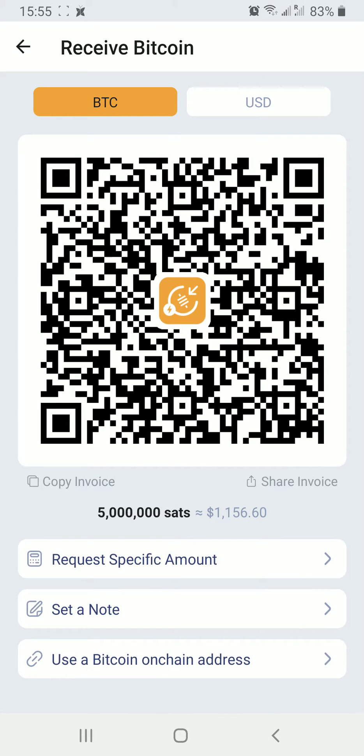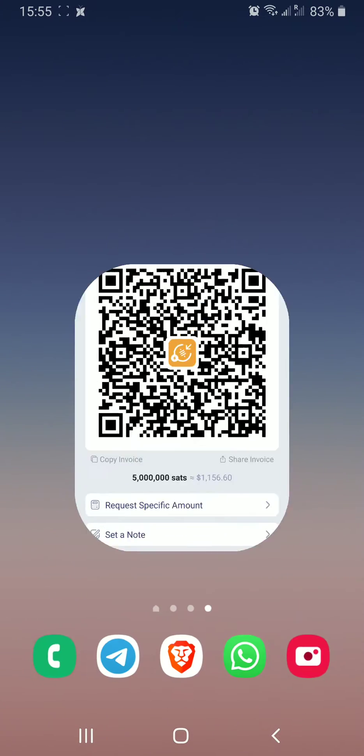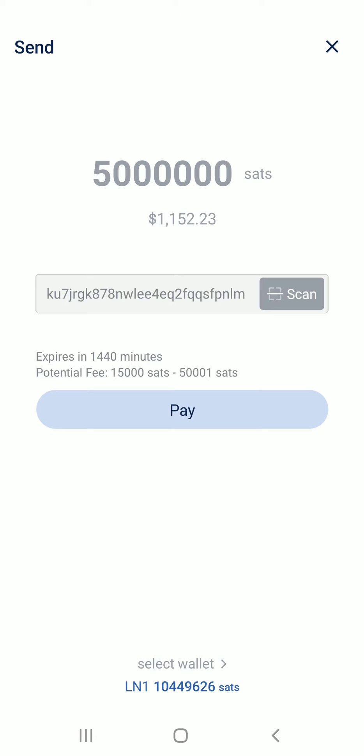On Blue Wallet I know I have more than that many Satoshis. Now I'm going to tap copy invoice and switch to Blue Wallet. Blue Wallet notices that I have a lightning invoice in the clipboard, so we're going to click continue. We can see the amount — five million Satoshis, which is today approximately one thousand one hundred and fifty-two US dollars and twenty-three cents. We're going to tap pay.